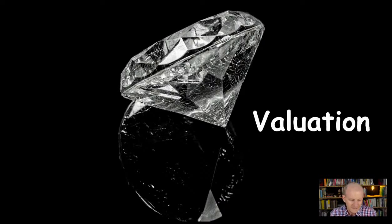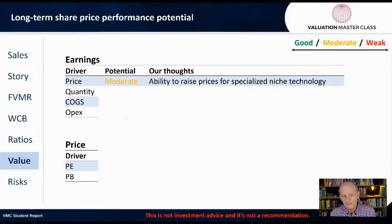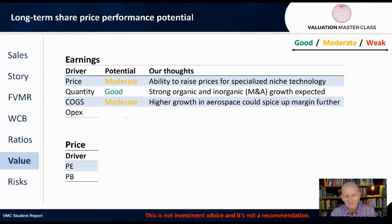Now let's get into the valuation of this company. Could the share price double, triple, quadruple, or go up five times? Let's answer that question by looking at earnings and price. Revenue is price times quantity. The potential for price to rise is moderate — the ability to raise prices for specialized niche technology seems to be there. Quantity is good, with strong organic and inorganic M&A growth expected, although M&A growth is lumpy — huge investments sometimes and none in some years.